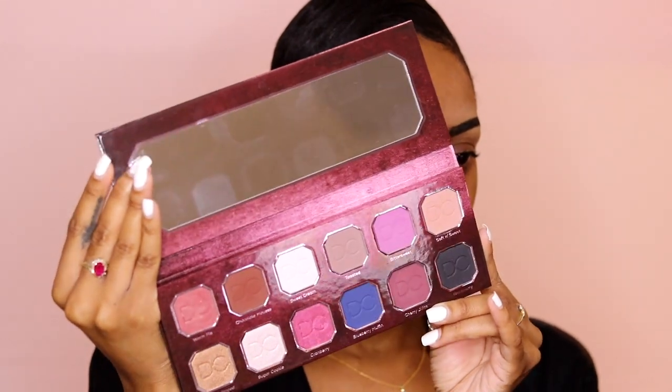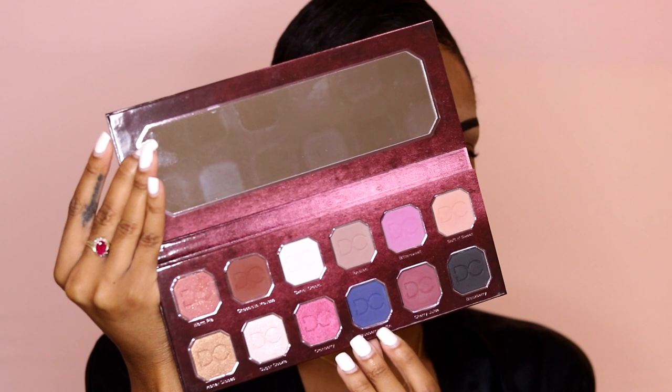We are back with another upload and it's all fall looks right now because fall is already here for me — I'm over summer. We had a couple warm days last week in New York but it's done, let it go. We are going to be doing a fall look and I'm excited because I got this Berries and Cream palette by Dominique Cosmetics. It is such a beautiful palette — it has four shimmers and eight mattes. I'm going to wing it and play around a little bit.